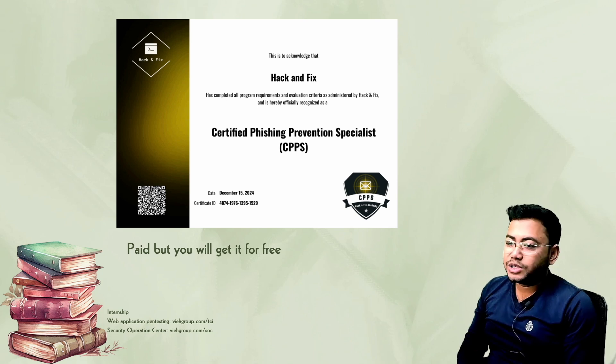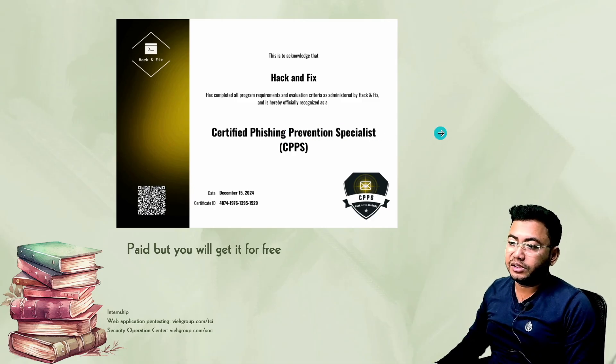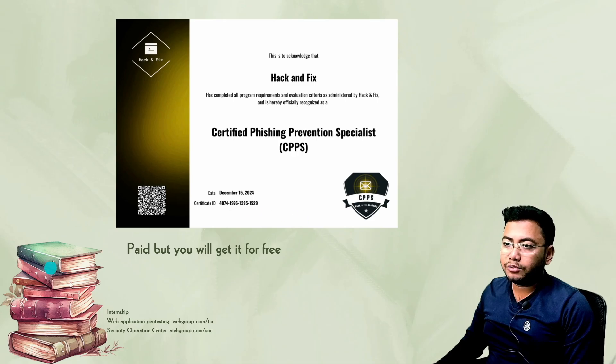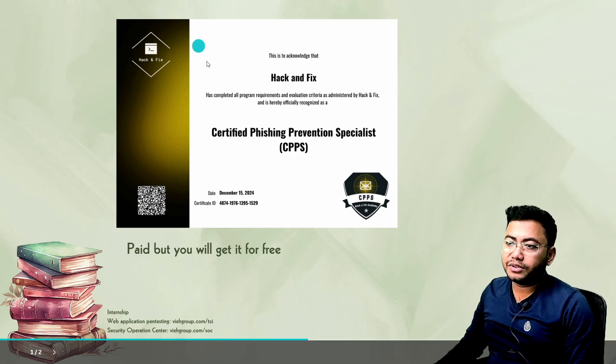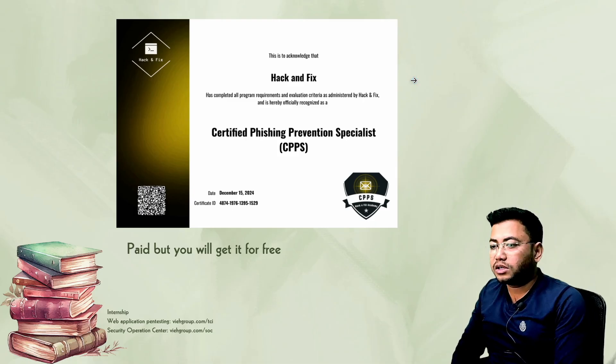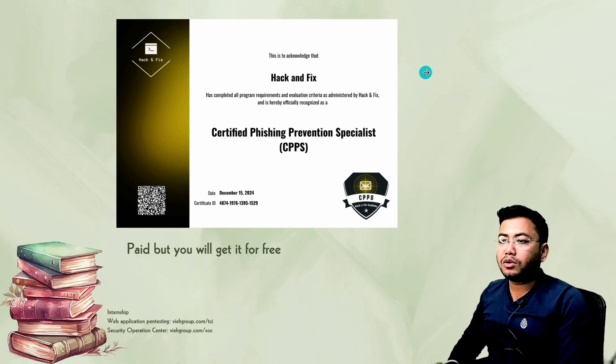Hi everyone, welcome back to VIH Group. Today is the first of January and I'm going to tell you something you can get for free, which is the Certified Phishing Prevention Specialist certificate. This certifies that you are a person skilled in preventing phishing. This is a free certification from Hack and Fix, and it's all for educational purposes.